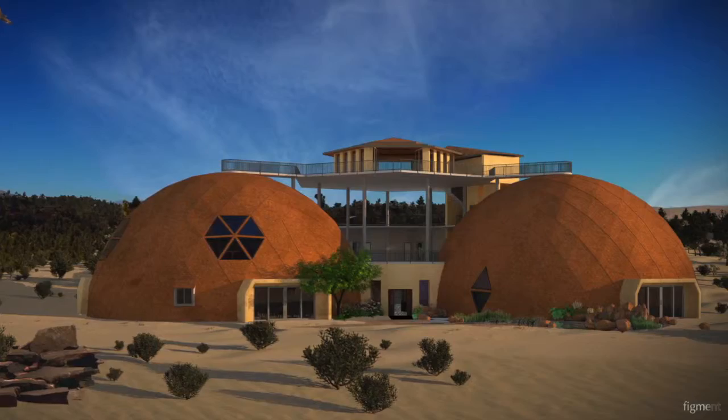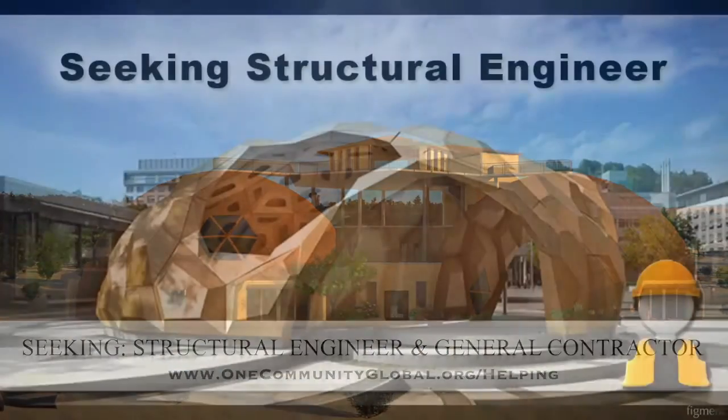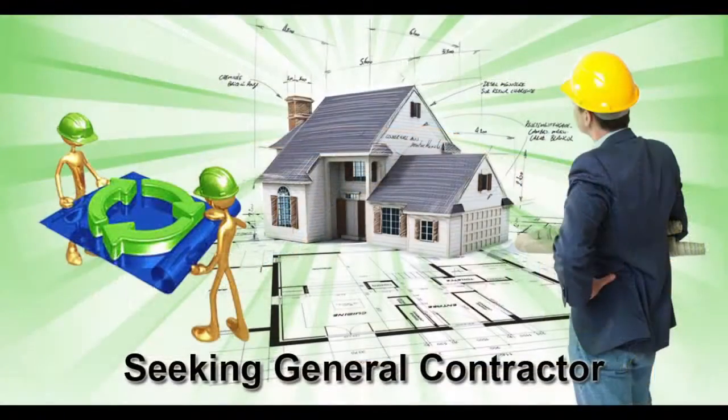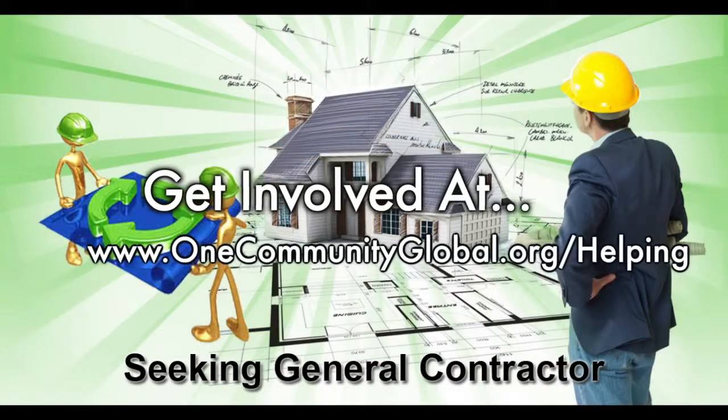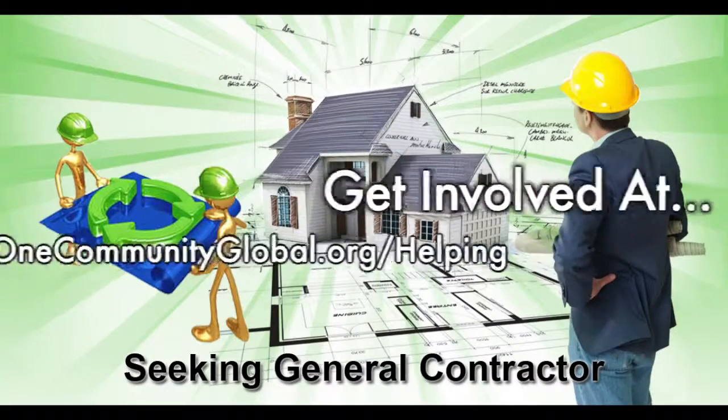For this area of the project, we are seeking a structural engineer and a general contractor. The structural engineer is needed to help us design the cupola so it can be built without a crane, which is very important for our open-source goals and duplication anywhere in the world. The general contractor is needed for assistance in conjunction and collaboration with P2S Engineering, who is helping us with the mechanical, electrical, and plumbing section of this structure.